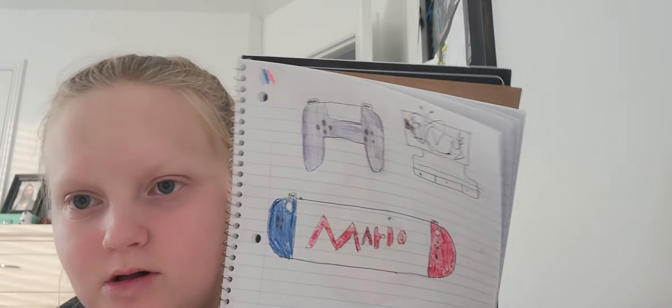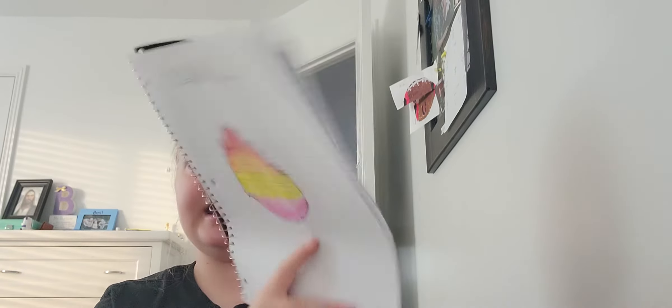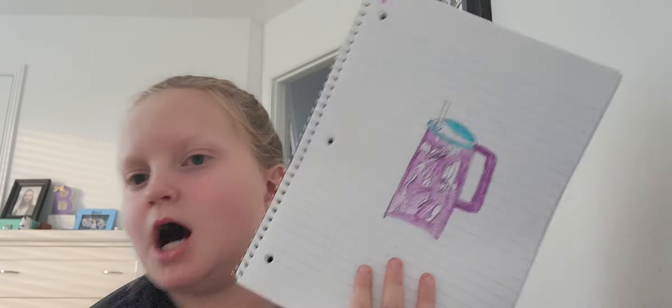Nintendo Switch paddle and TV — I actually made a video about that, I'm pretty sure. A flame — it's not like very good. My mom's cup. By the way, I made a video: how to draw a flame — go search it up after this video. How to draw my mom's mug. How to draw a strawberry.